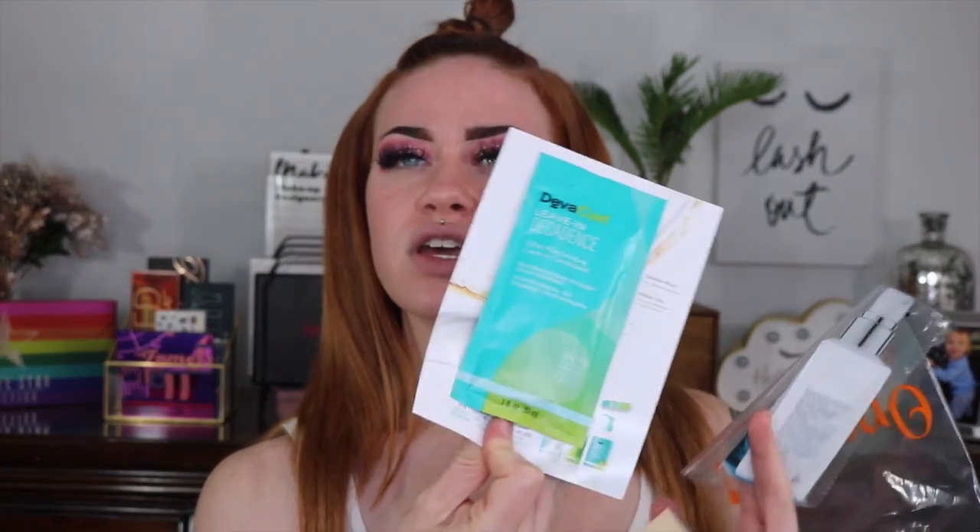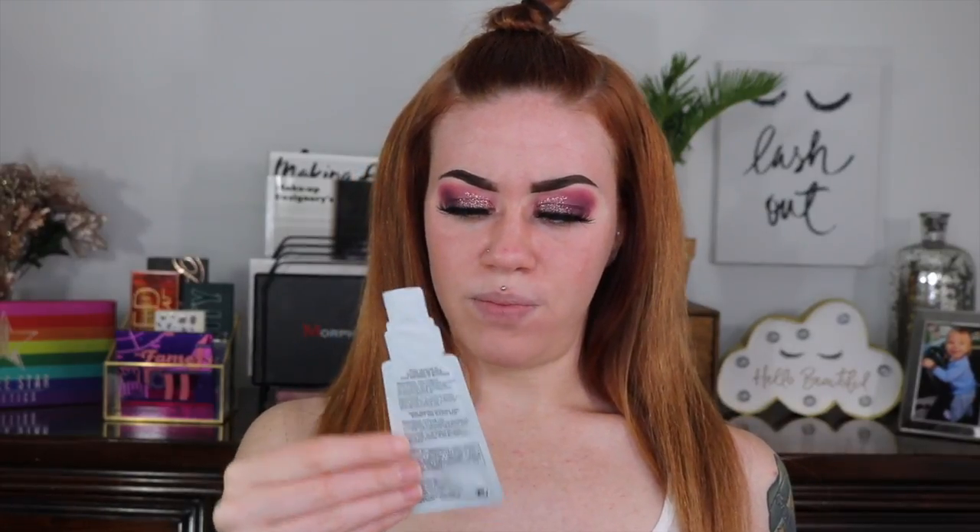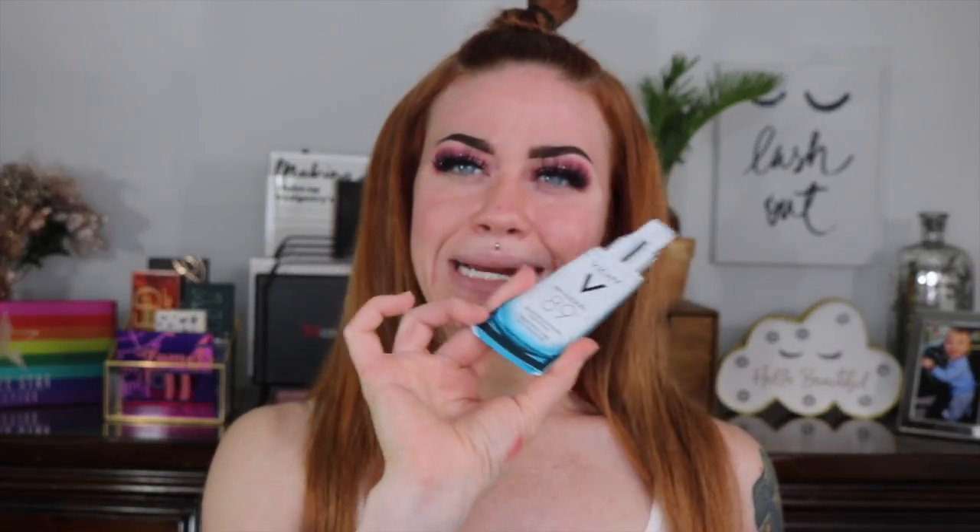I got some little extra samples in the order — nothing too exciting: a leave-in conditioner or moisturizer, some other skincare samples, a Clinique one I use all the time, and then a Vichy Mineral 89 skin fortifying daily booster that I haven't tried.